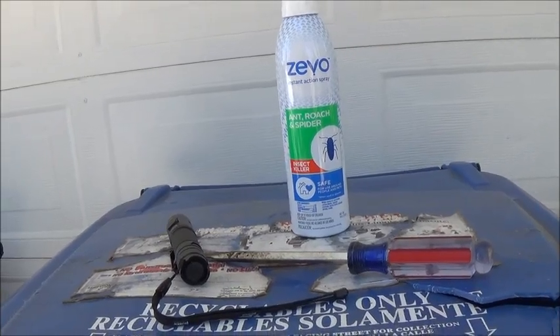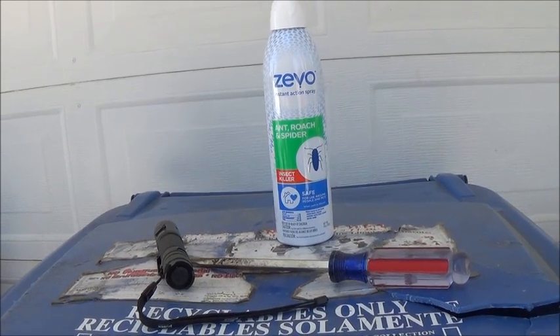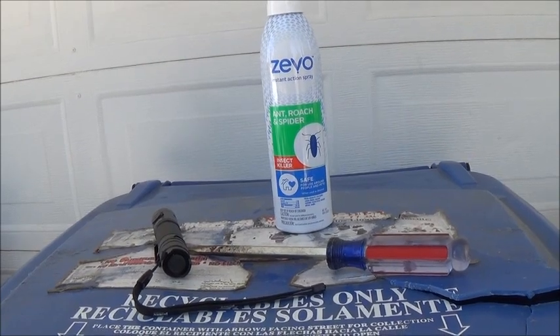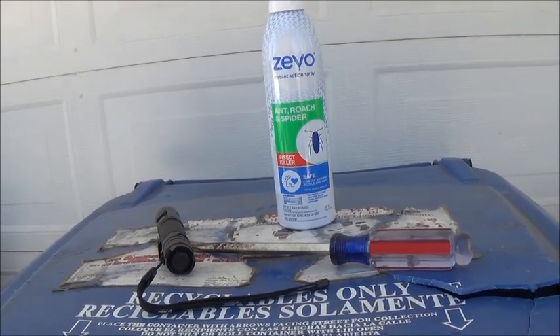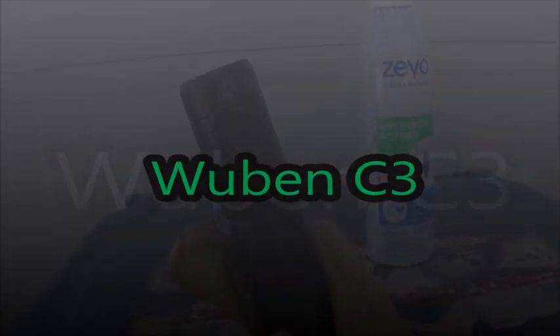So I went in and got my black widow spider eliminating tools. I have this EVO ant, roach, and spider spray. It's safe for people and pets, which is very important to me. It's not so good at killing black widow spiders, but it does stun and slow them down. I also have a new Wuban flashlight, the E3 model, supposed to be a little bit stronger.